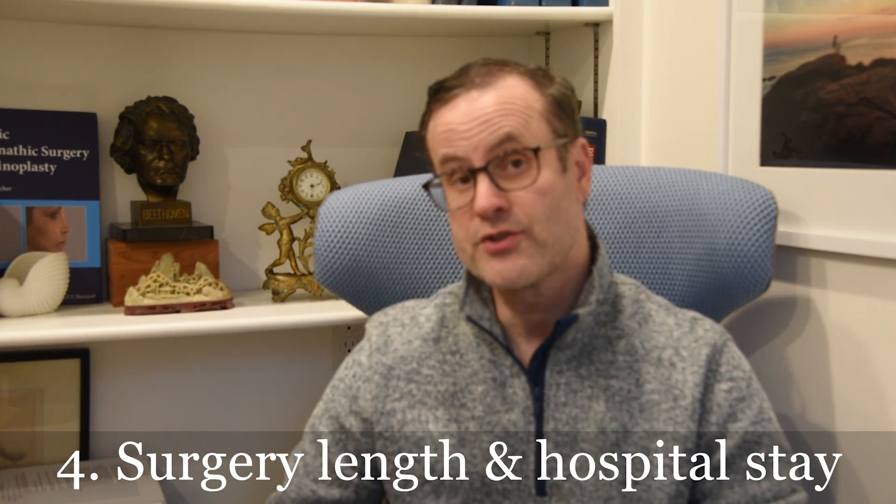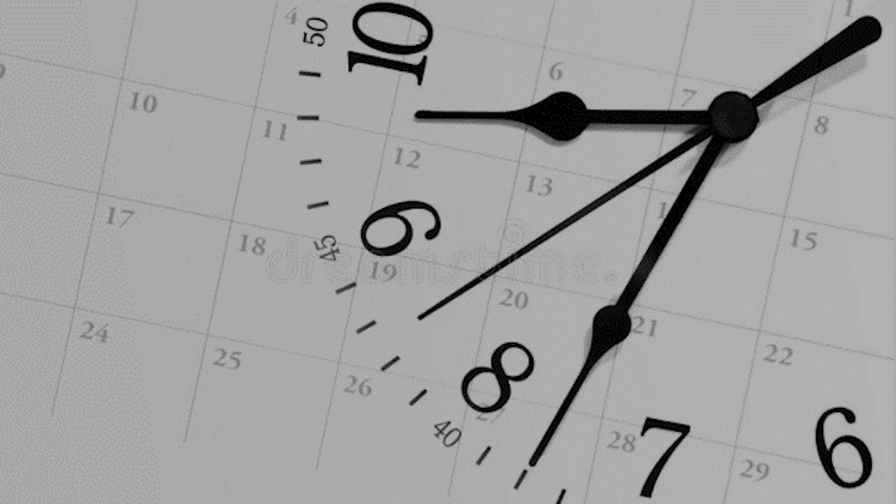Number four: what is the surgery length and hospital stay? Typically these surgeries take anywhere from 2 to 4 hours — a little bit longer to go to sleep and wake up — and it depends on how complex and how many jaws we're moving and the magnitude. In terms of hospital stay, typically one night in the hospital, sometimes more, but we're actually moving in the direction of enhanced recovery where you can almost go home the same day or within 23 hours.